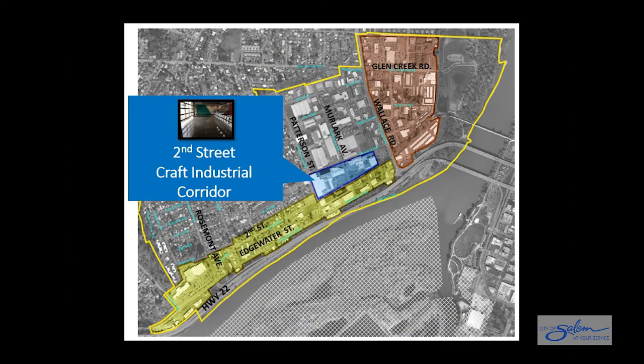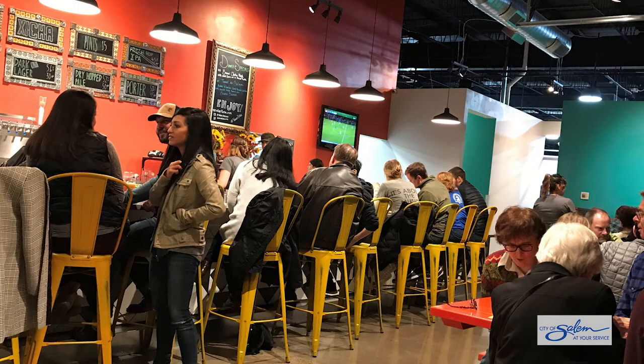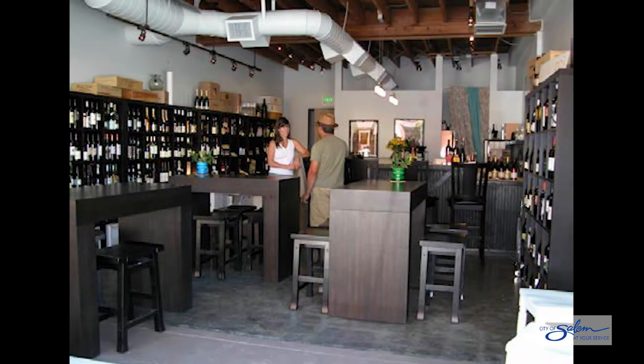The proposed 2nd Street Craft Industrial Corridor Zone will apply to some property on the north side of 2nd Street between Patterson and Wallace. At this location, 2nd Street is not completely built out, but it is a planned future east-west street connection. This new zone would allow the redevelopment of properties for craft industrial use, where manufacturing businesses may include a retail front to sell the goods that are made on site.